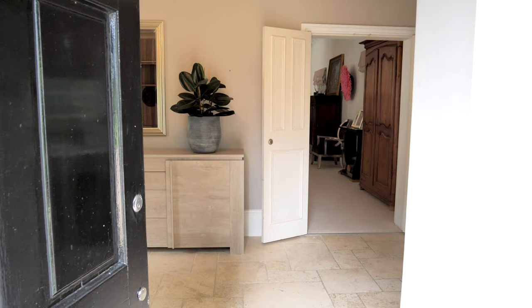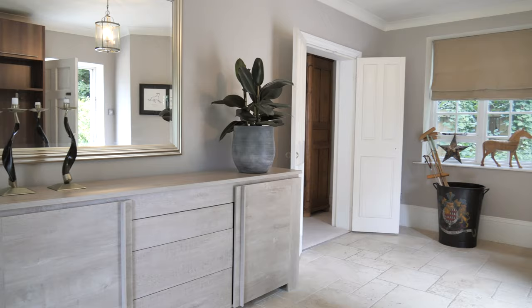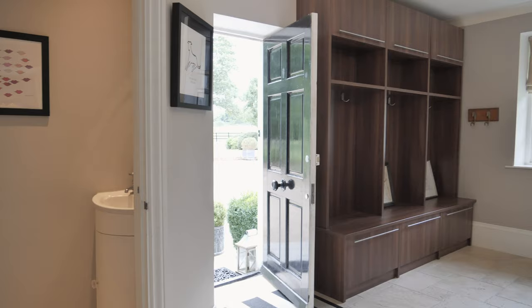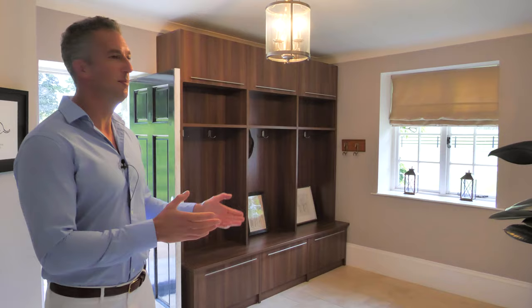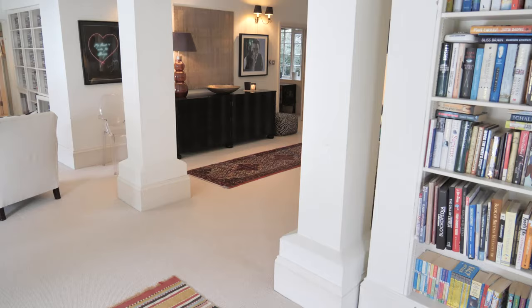Welcome to the coach house. As you enter the property you're greeted with this lovely reception area. There's limestone flooring with underfloor heating throughout, there's a downstairs cloakroom, and there's also plenty of room as you can see for jackets and coats.